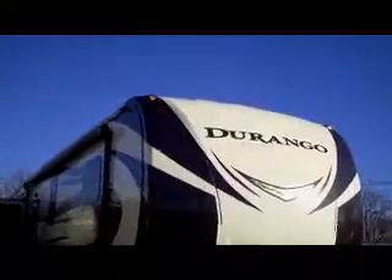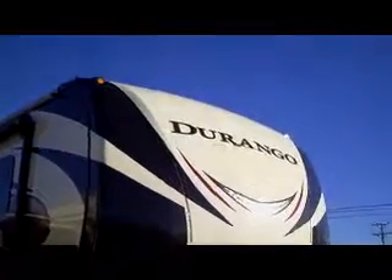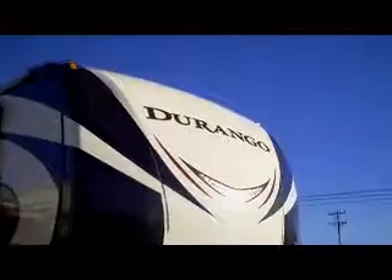Brand new here at Bell Camper Sales, Bartlesville and Dewey, Highway 75 North, is our brand new Gold Durango.